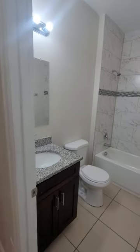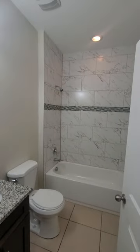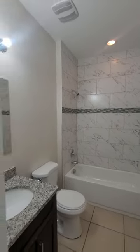Here's our main guest bath. Nice high ceilings throughout. Note the tile all the way to the top.